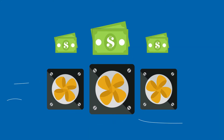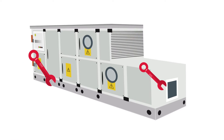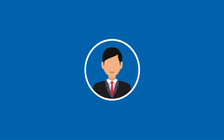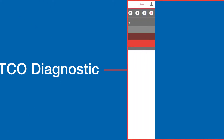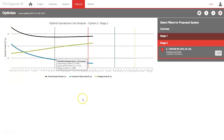50% of a building's energy spend is on HVAC, and proper air filtration plays a significant role in the efficiency of this system. Facility managers can rely on TCO diagnostic to optimize air filtration through detailed cost analyses of multiple filter configuration options.